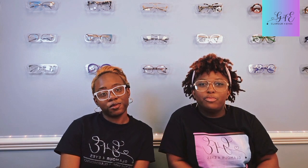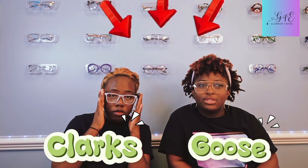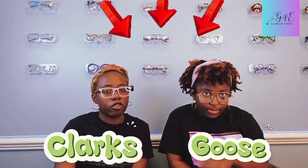Okay, time for a quick poll: who's rocking the better vision look today — me in Goose glasses or Ariel in Clarks? Drop your vote in the comments, but be nice, okay? We both got that 2020 style — keyword style, not 2020 vision.